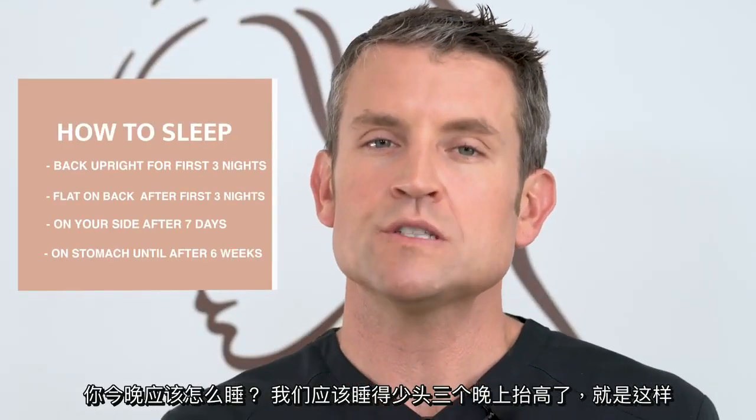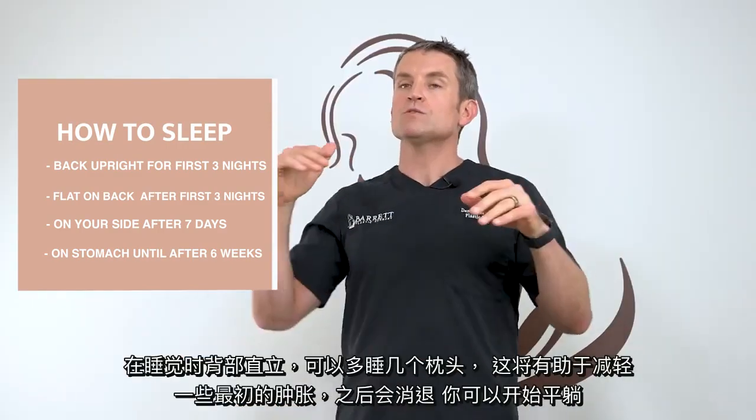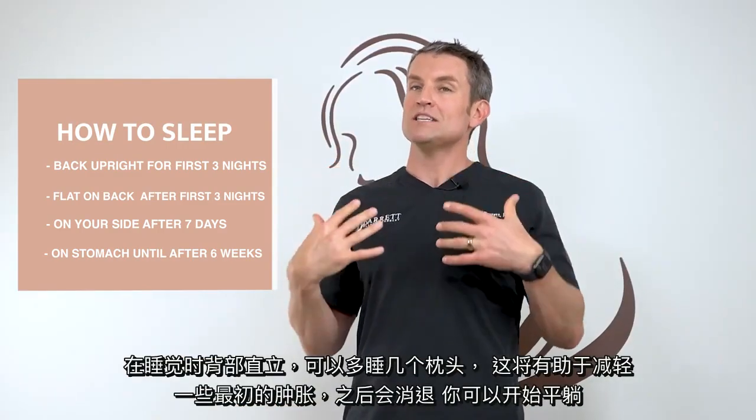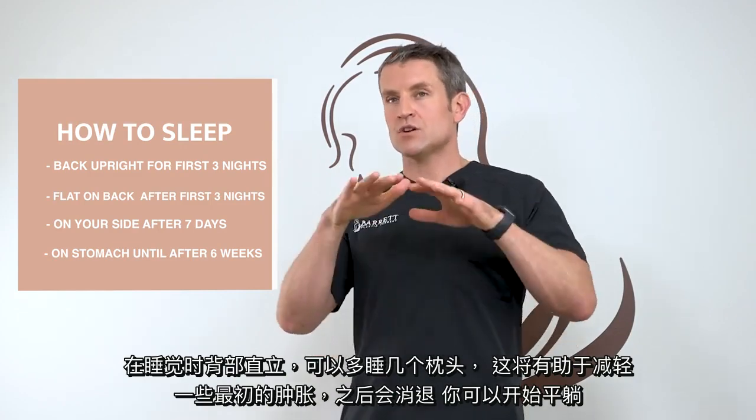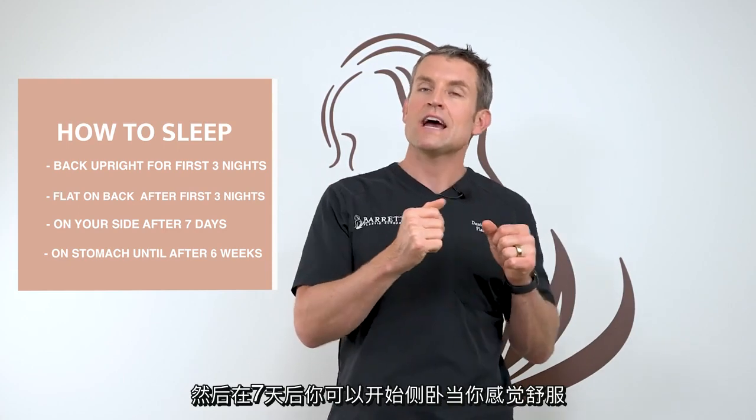How should you sleep tonight? You should sleep slightly elevated for the first three nights — have a few extra pillows and sleep with your back upright. That's going to help some of the initial swelling go down. After that, you can start to lay flat, and then after seven days, you can start to lay on your side as you feel comfortable.